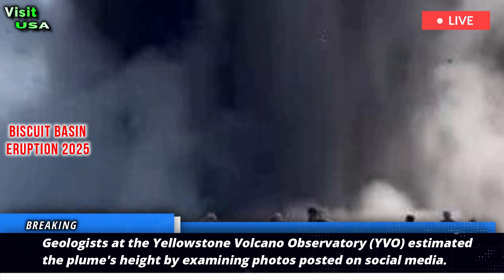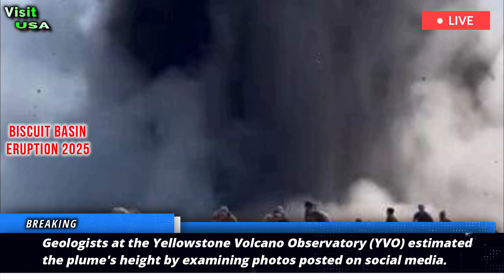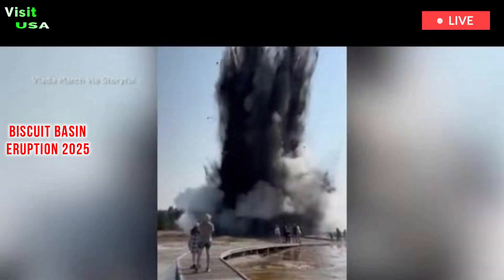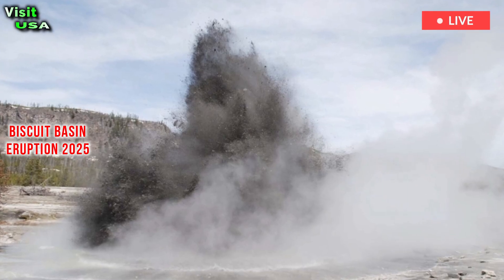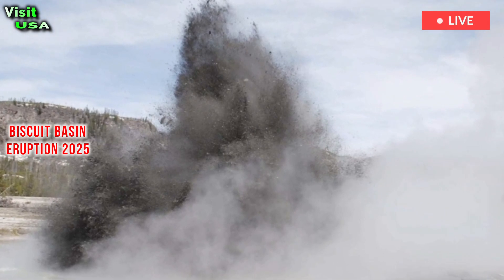Geologists at the Yellowstone Volcano Observatory estimated the plume's height by examining photos posted on social media. They also determined the location and depth of the eruption, which occurred on July 23rd at Black Diamond Pool in Biscuit Basin, about 2 miles northwest of the famous Old Faithful geyser.